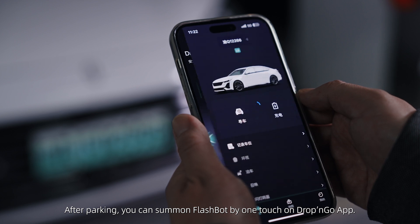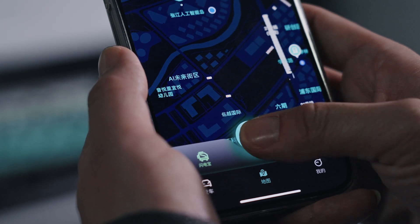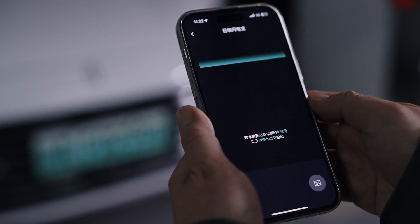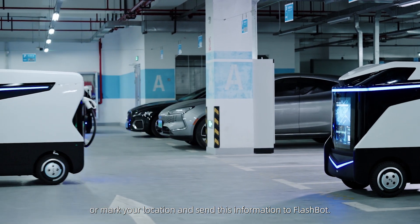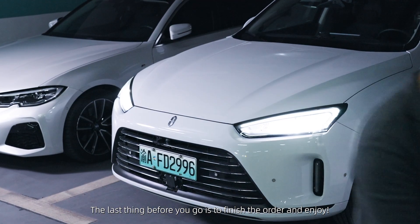After parking, you can summon FlashBot with one touch on the Drop and Go app. You can then scan your parking slot number or mark your location and send this information to FlashBot. The last thing before you go is to finish the order and enjoy.